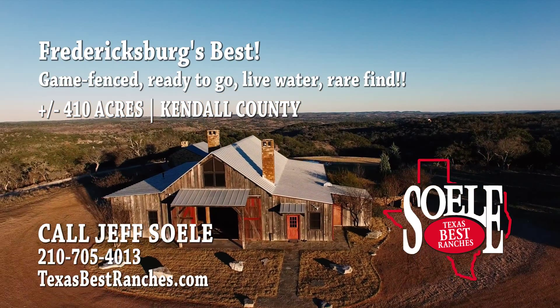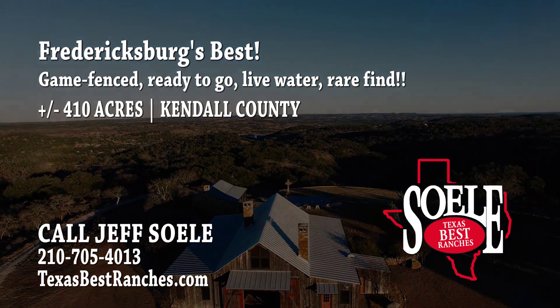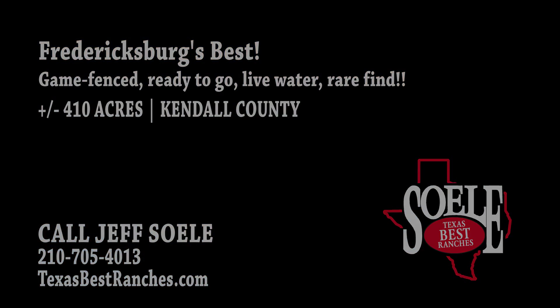This is truly one of Texas' best ranches and opportunities such as this won't last long. Contact Jeff Soley today to view this unique property for yourself. Hill Country Living at its finest is waiting for you on this rare 410-acre track in Kendall County, Texas.